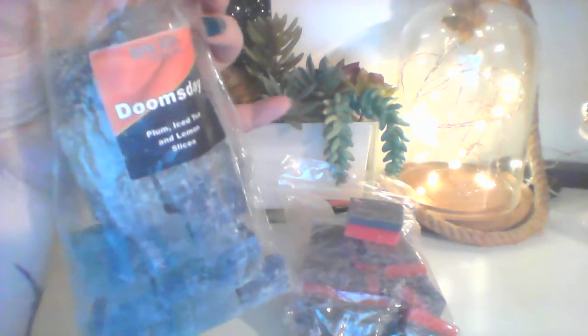The first one I got is Doomsday, which is plums, iced tea, and lemon slices. This is the trunk — it's kind of a gray bottom and a blue top, which kind of matches my nails. Doomsday is just awesome. I already have two clamshells of this and haven't even melted them yet. It's really lemony but you can smell the black tea, and then it has this deep fruitiness to it. It's just so good.